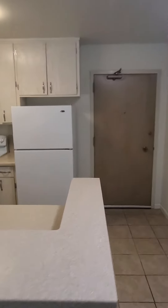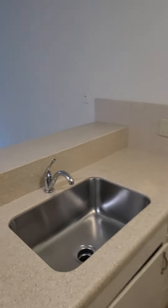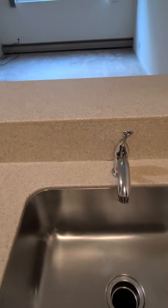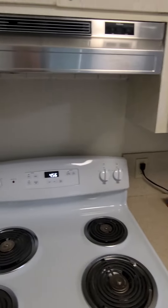Let's check out the kitchen. Nice size apartment.